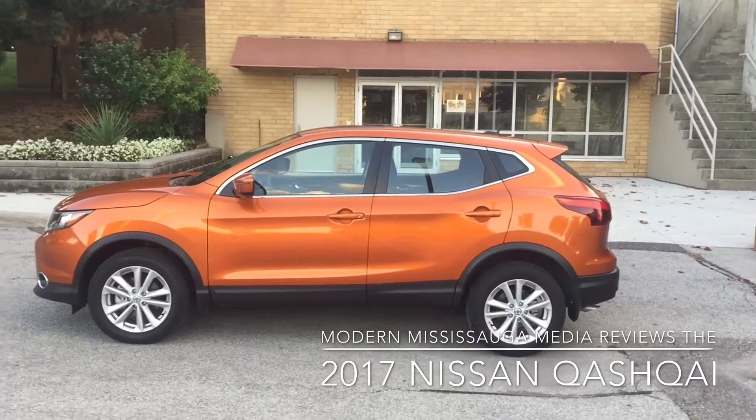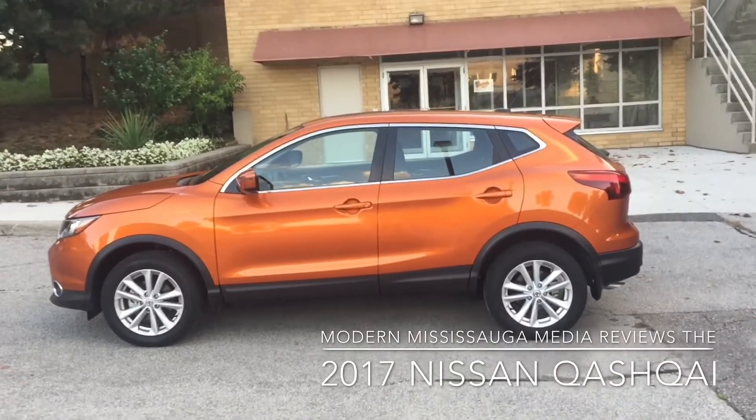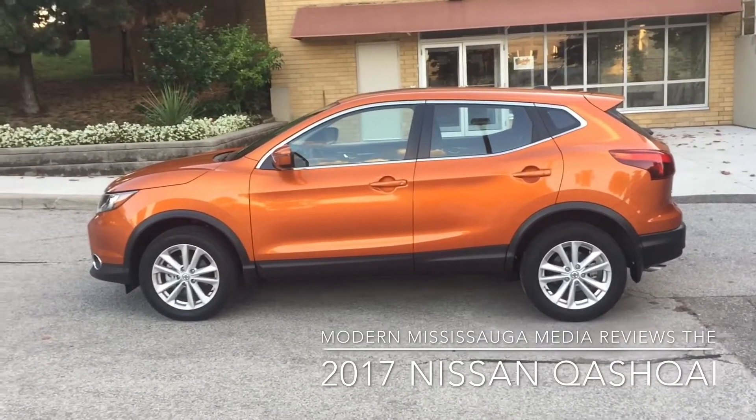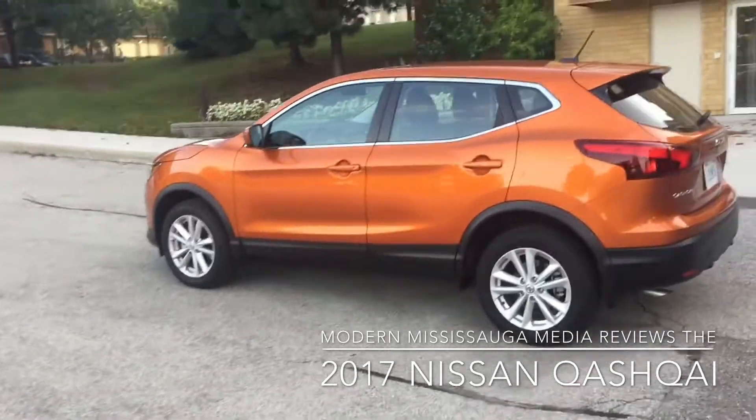It's a little smaller than the Rogue and a little bigger than the Sentra, but it's obviously a crossover because it has the rear hatch. So a quick look around the vehicle in Monarch Orange, which is their specific color for this.